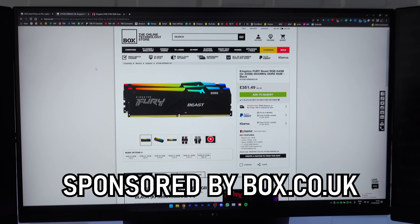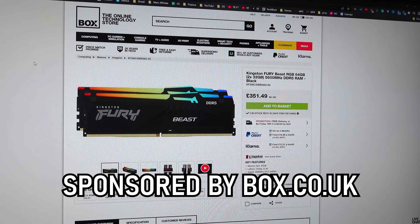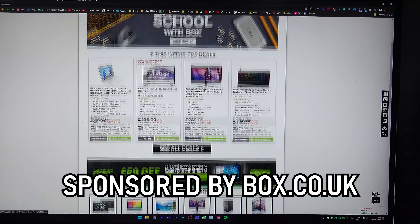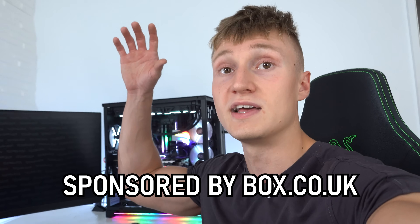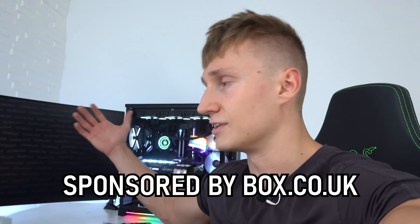If you're interested in picking up some new RAM or any parts for your own PC build, please check out box.co.uk — they have a ton of stuff on their website, it's kind of like an Amazon but for technology. If there is some sort of discount code we've managed to set up, it'll be in the video description down below. Anyway, thank you so much for watching and hope to see you in another video soon.